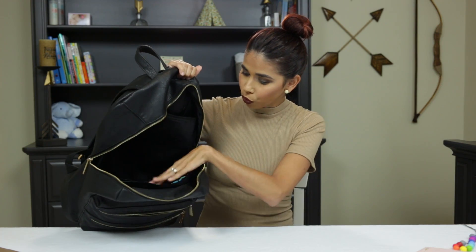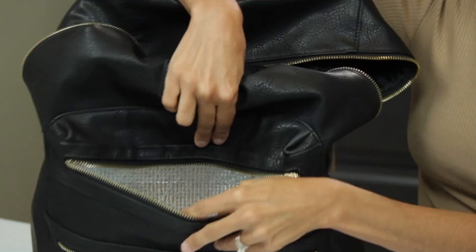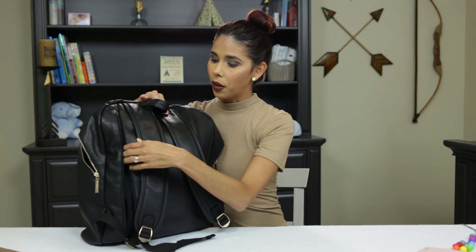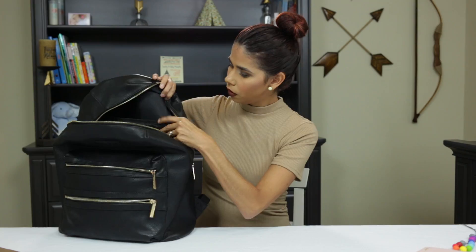The backpack has some really cool deep pockets in the front. It has a really nice, pretty big insulated pocket where you could put your breast milk, formula, or some baby food. In the back it also has a really nice side pocket where you can put a laptop — it's pretty thick so it gives your laptop some extra protection. It is a little expensive but I think it's pretty durable. It retails for $149.95.